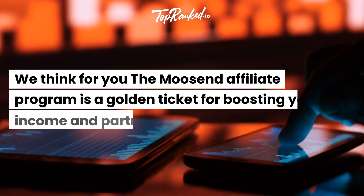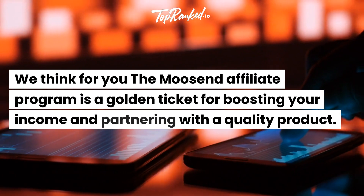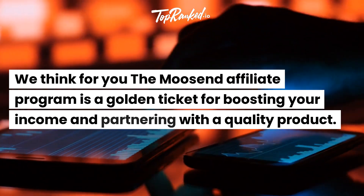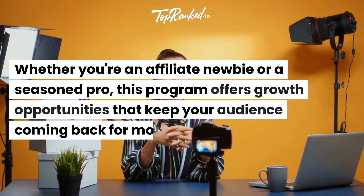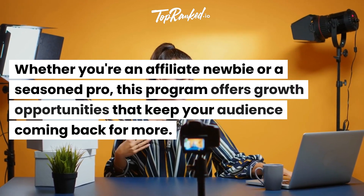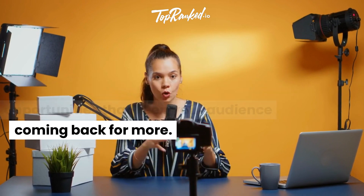We think the Moosend Affiliate Program is a golden ticket for boosting your income and partnering with a quality product. Whether you're an affiliate newbie or a seasoned pro, this program offers growth opportunities that keep your audience coming back for more.